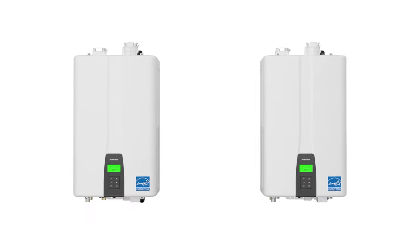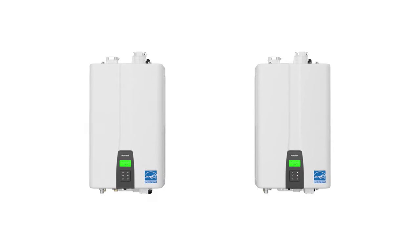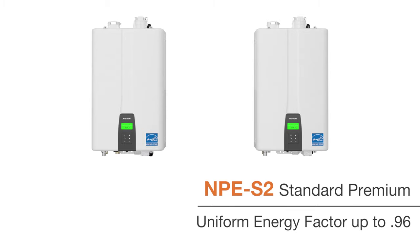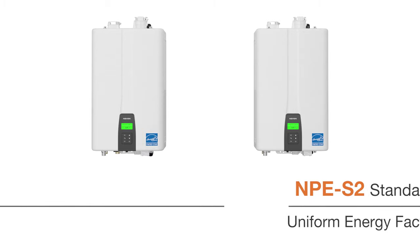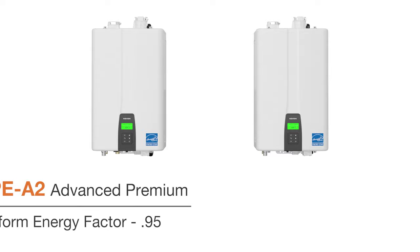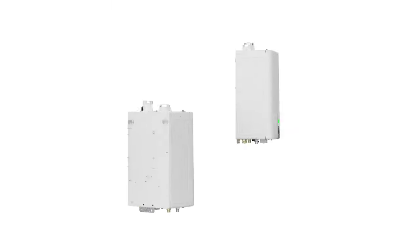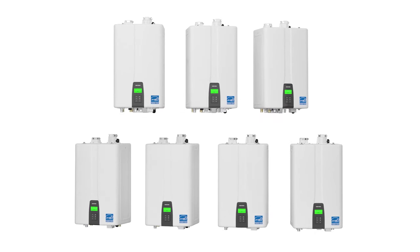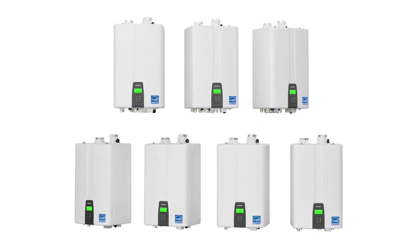Like the original, the NPE 2 series is available in two configurations: the NPE S2 standard premium with a uniform energy factor of up to 0.96, and the NPE A2 advanced premium with Comfort Flow system, which provides a uniform energy factor of 0.95. Seven models are available to meet the needs of any application, from a small residential apartment to the largest commercial installations.